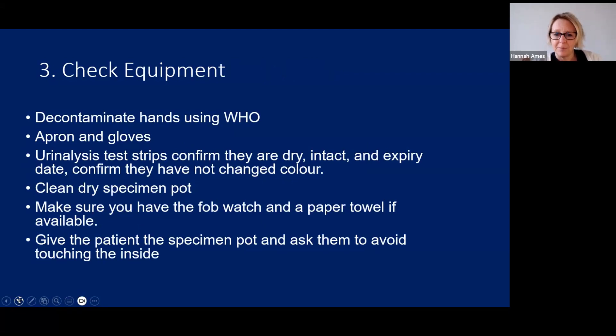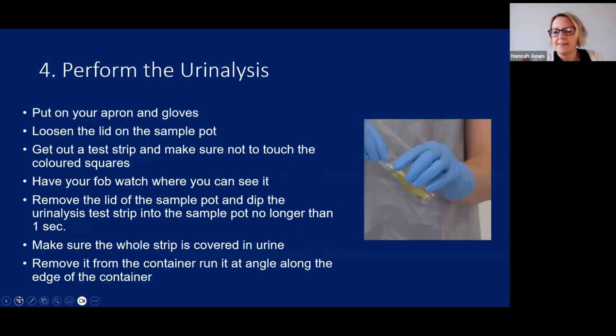After explaining the MSU, go and get your equipment. Decontaminate your hands, put on your apron and gloves, and get your urinalysis test strips. Confirm they are dry, intact, within the expiry date, and that the colour has not changed — open them up and have a look inside. This is important because if they've got wet or are out of date, it will affect your reading and therefore your treatment of the patient. Get your clean dry specimen pot, make sure you've got your fob watch, and come back to your patient. Give the patient the specimen pot and ask them to avoid touching or contaminating the inside.